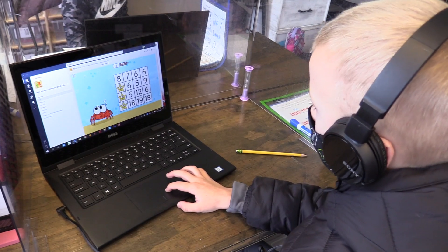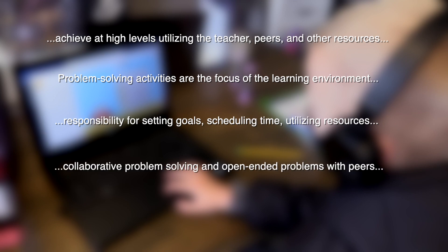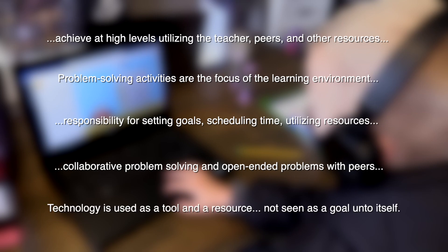The guiding principles include: all students are expected to achieve at high levels, utilizing the teacher, peers, and other resources to meet success. Problem-solving activities are the focus of the learning environment, setting a context within which to learn lower-order skills. Students take responsibility for setting goals, scheduling time, utilizing resources, and making other decisions. Students engage in collaborative problem-solving and open-ended problems with peers, working independently on sub-tasks. Technology is used as a tool and a resource to support learning, and not seen as a goal unto itself.